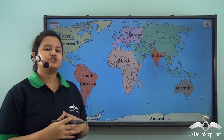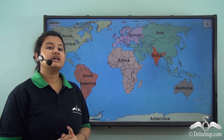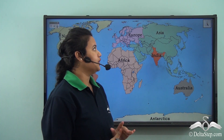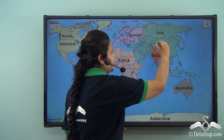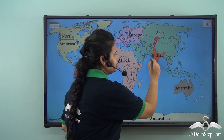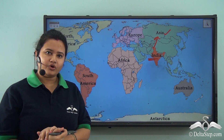Now let us look at the country of India on a world map. Here we have a map showing the major continents of the world, and we find that India belongs to the continent of Asia, which is the largest continent of the world.